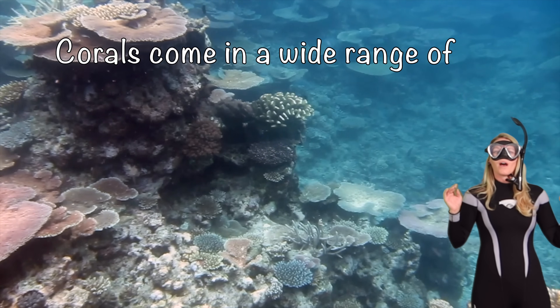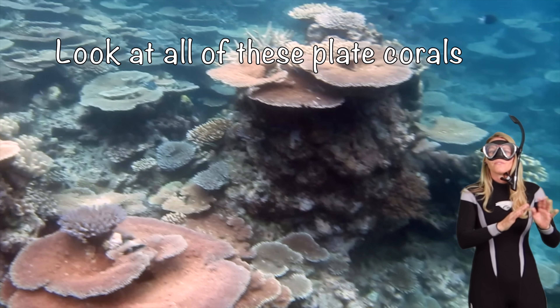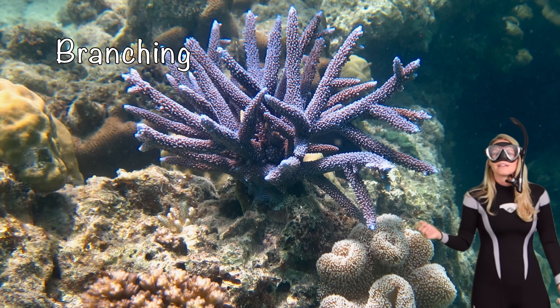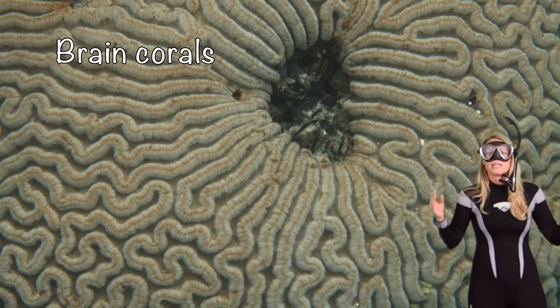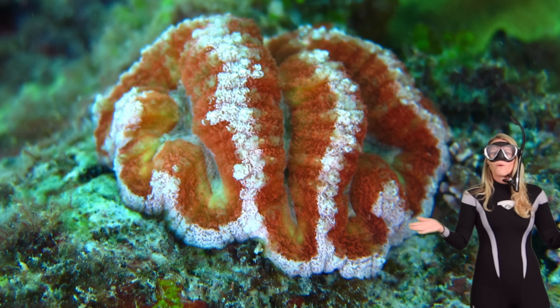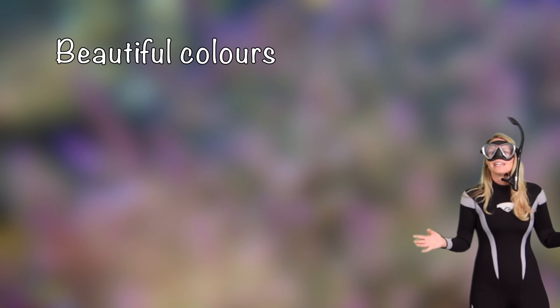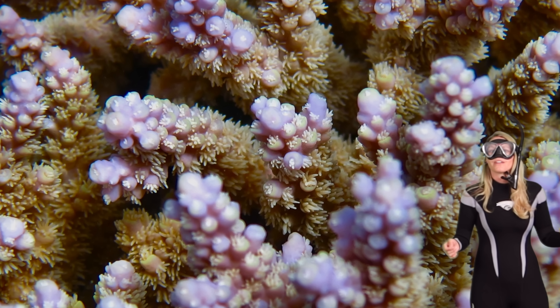Corals come in a wide range of shapes. Look at all of these plate corals on the reef. There's also branching or intricate massive ones that look like brain corals. We also have massive boulders and solitary corals too. They come in the most beautiful colors — even some of the same species can have different colors right beside each other.